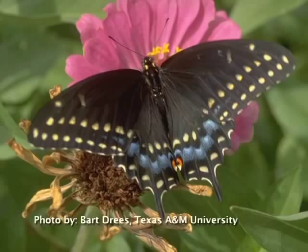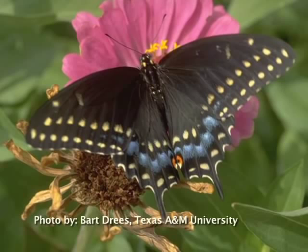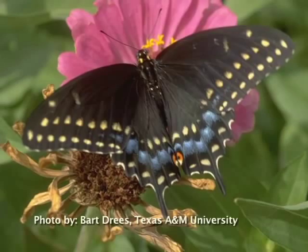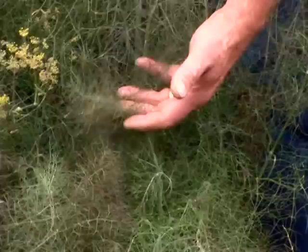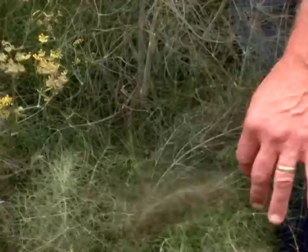One of the butterflies that we find occasionally is the black swallowtail butterfly, and it will come in and feed on some of these particular types of plants. Here we have a bronze or purple fennel that we planted last year, and it's readily reseeded — as you can see how dense and thick the growth is underneath.